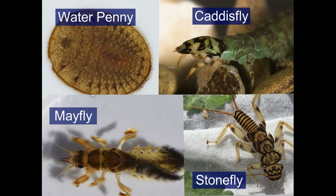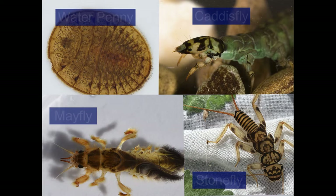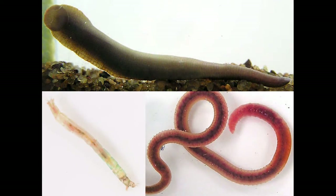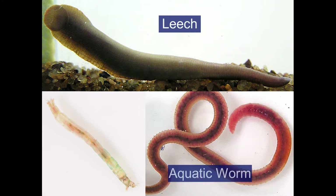Now let's check out some benthic invertebrates that are very tolerant of pollution or poor water quality. Here we have a leech, an aquatic worm, and a midge. These critters can handle living in streams with poor water quality. If we only found these types of bugs in a stream, it might tell us that our stream isn't very healthy.